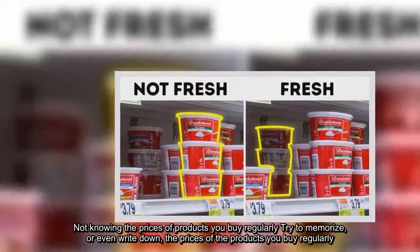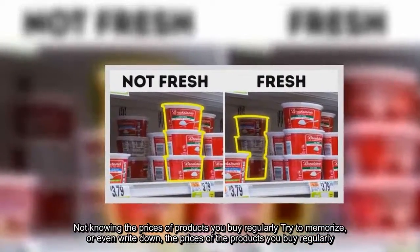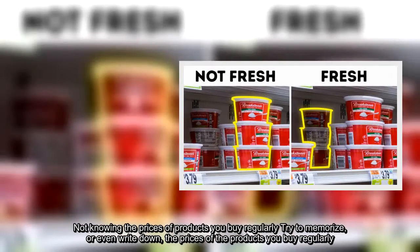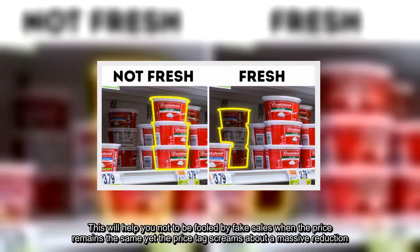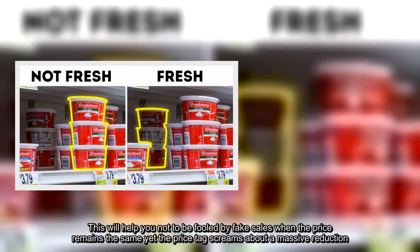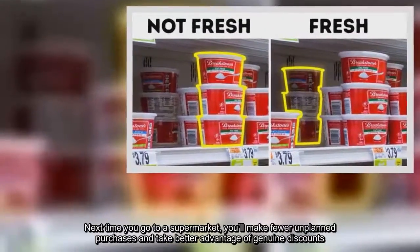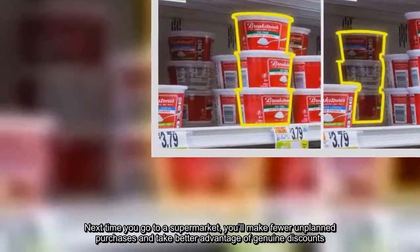Not knowing the prices of products you buy regularly is a common mistake. Try to memorize, or even write down, the prices of the products you buy regularly. This will help you not to be fooled by fake sales when the price remains the same, yet the price tag screams about a massive reduction. Next time you go to a supermarket, you'll make fewer unplanned purchases and take better advantage of genuine discounts.